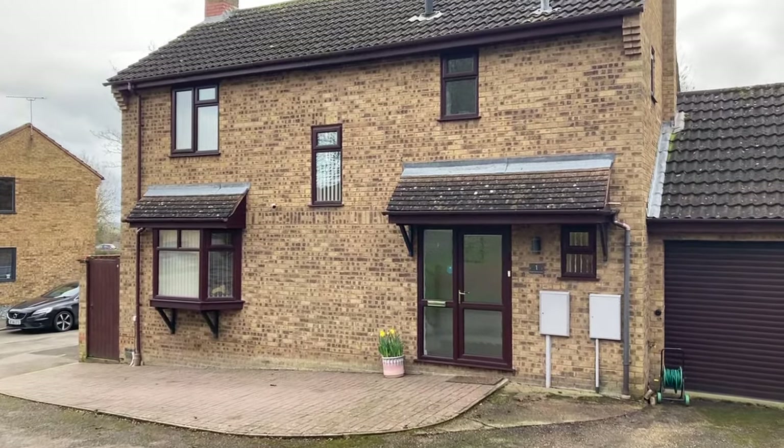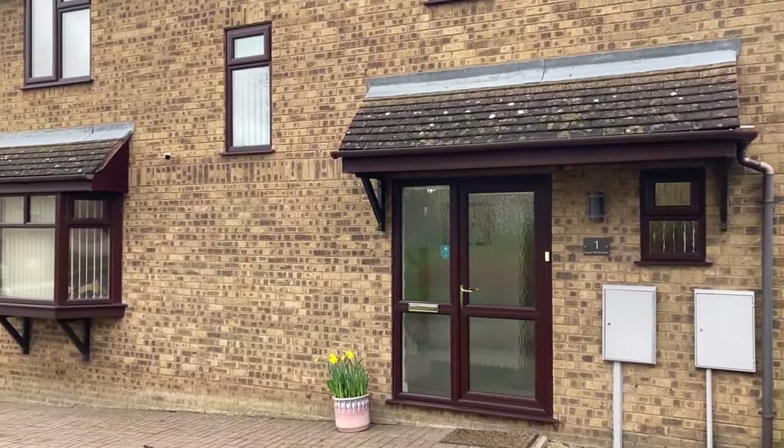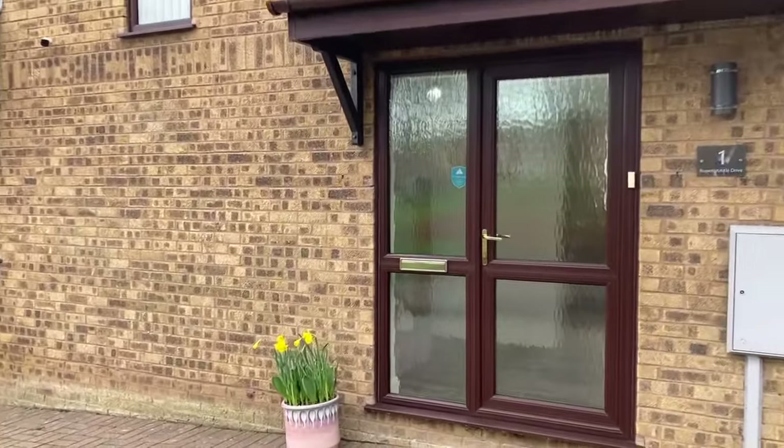Welcome to One Rupert Kettle Drive. It's a beautifully presented and spacious four-bed detached family home set in the popular village of Bishops Itchington. Let's take a look inside.